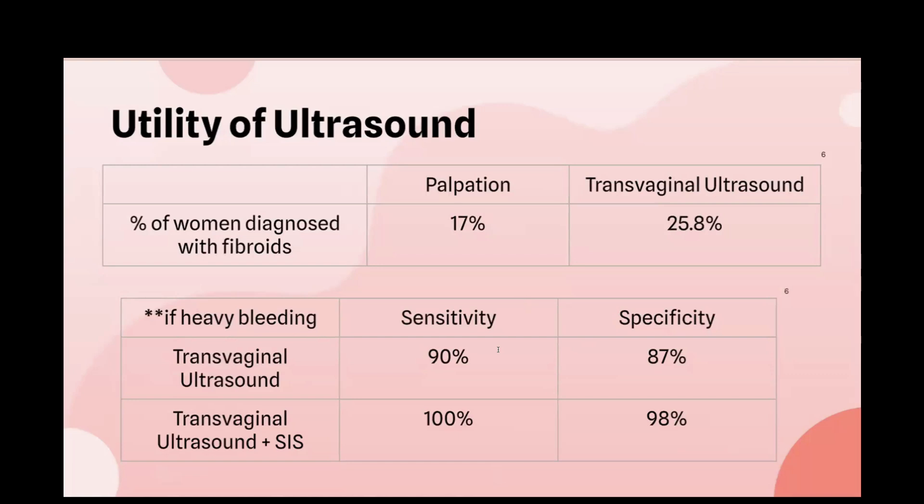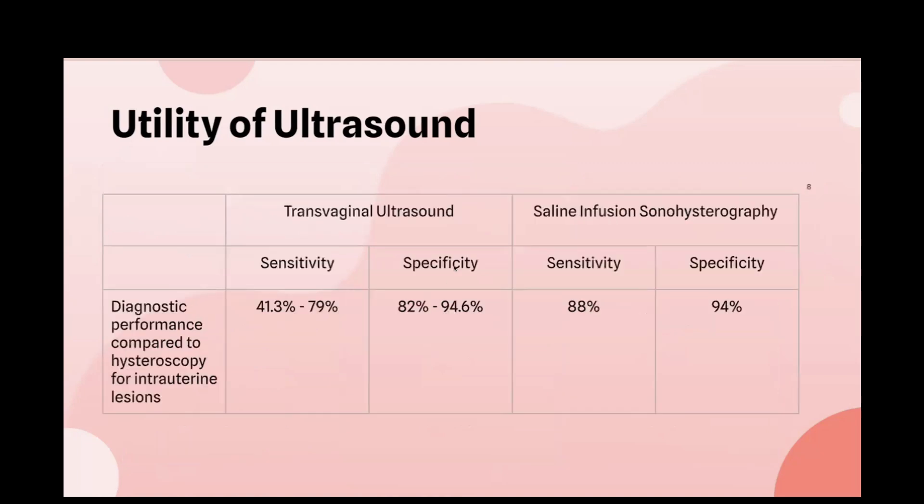Transabdominal ultrasound may require the patient's bladder to be full, can be affected by the patient's habitus, and if the uterus is retroverted it may make the exam more difficult. Saline infusion sonography is more accurate for intrauterine lesions — such as submucosal fibroids that protrude into the uterine cavity, endometrial polyps, or thickened endometrium — and is much better at detecting these than transvaginal ultrasound alone.